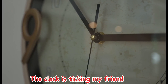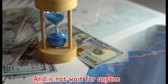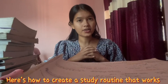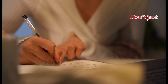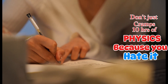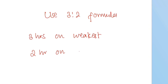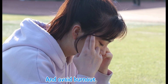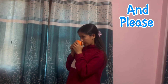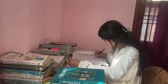The clock is ticking, my friend, and it's not waiting for anyone. Here's how to create a solid study routine. Start with a balanced routine — don't just cram 10 hours of physics because you hate it. Instead, use the 3-to-2 formula: spend 3 hours on your weakest subject and 2 hours on your strongest one. Mix topics to keep your brain sharp and avoid burnout.